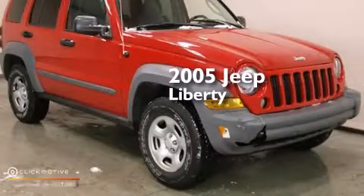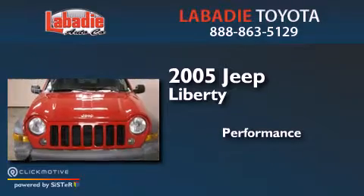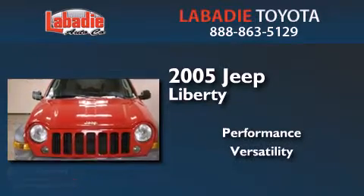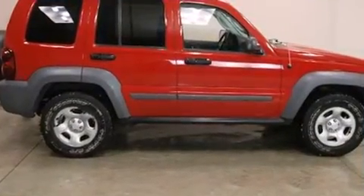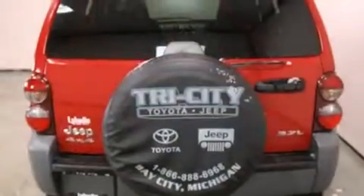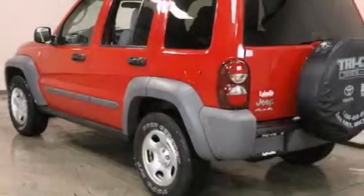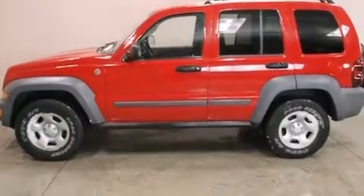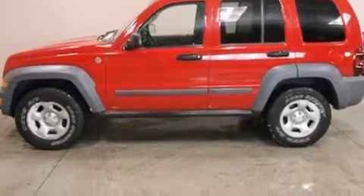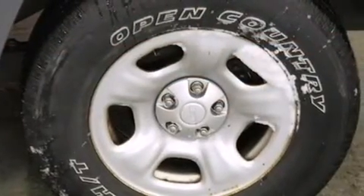This is a 2005 Jeep Liberty. Features include air conditioning, a split folding rear seat, full power accessories, a CD player, front and rear floor mats, side curtain airbags, child seat safety anchors, a full length floor console, a rear window defroster, and an auxiliary power outlet.